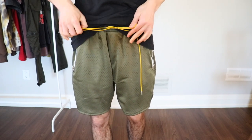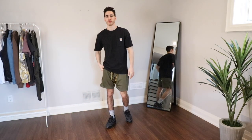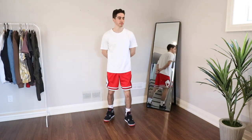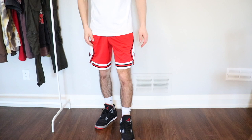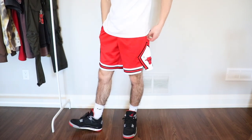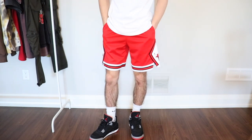You can get really creative with basketball shorts by using your favorite team's shorts to accent your streetwear outfits. I have these Chicago Bulls shorts that are a staple in my collection — I wear them every summer. Since I'm really into Air Jordans, these go great with a lot of my retros. I typically wear them with high socks, a pair of J's, and a plain t-shirt, since the shorts are bright and have a lot of detail.